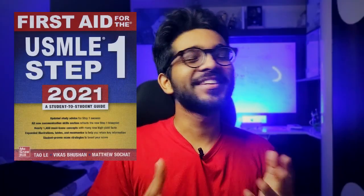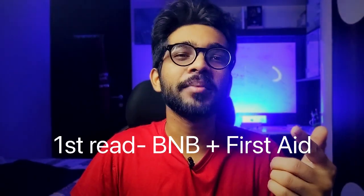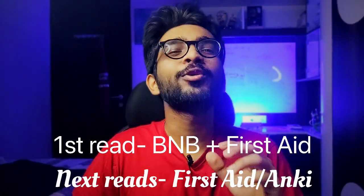Number two is First Aid. This one is the god book of USMLE, and rightly so. How do we use this? For the first read, do it along with BNB — go through the entire book and watch the BNB videos. For the subsequent reads, either use only First Aid or you can do it along with Anki.